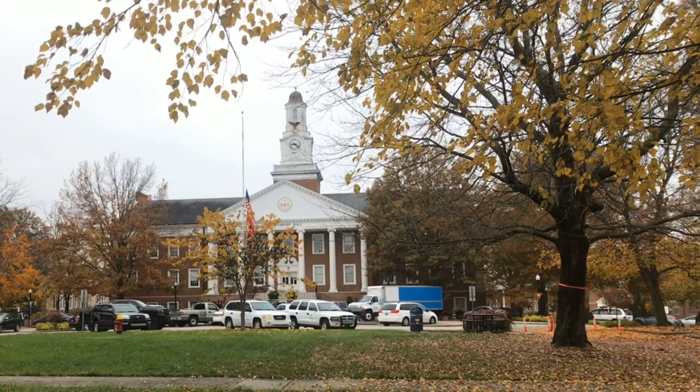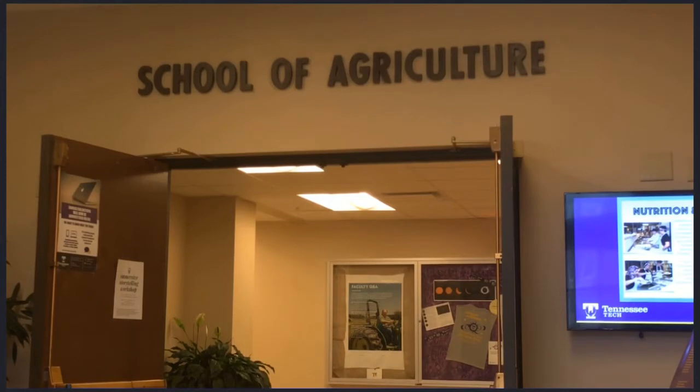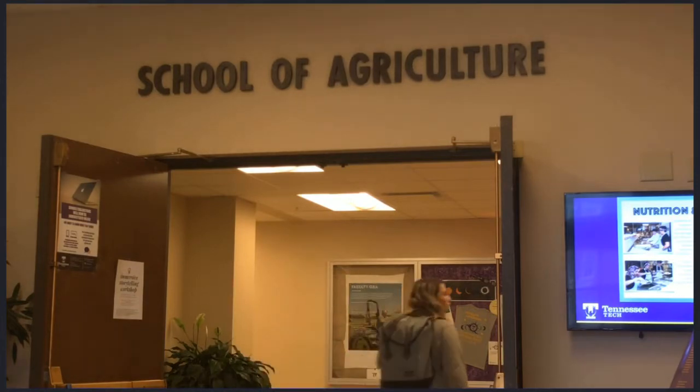While many are aware of Tennessee Tech University's rigorous engineering program, many are unaware that it is also home to an agricultural college. At the TTU School of Agriculture, students can choose from a wide array of degree plans. Other than a love for agriculture, one other factor unites the diverse student and faculty body: a love for hands-on education.